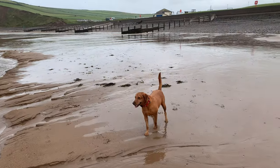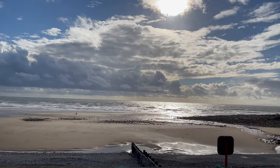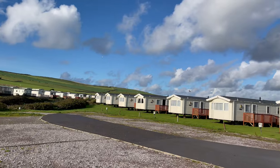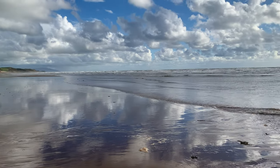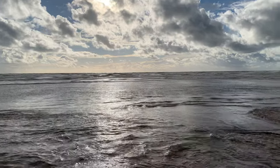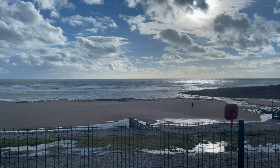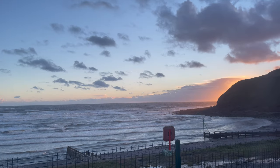Roxy was really enjoying herself. The weather had brightened up a little bit as well which was fantastic. It really is a lovely bay and beach here, especially when the sun comes out. Roxy was keen to keep playing. We were treated to a really nice sunset on the evening.